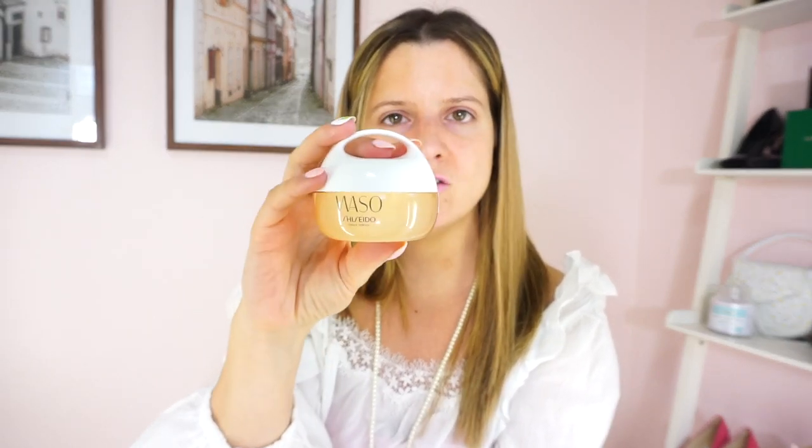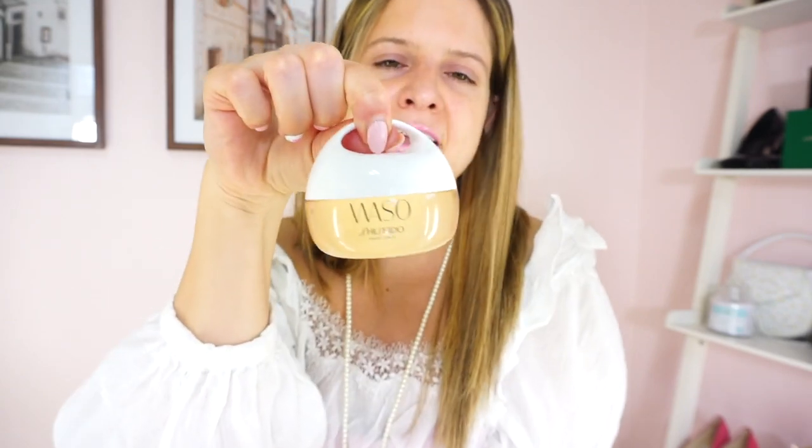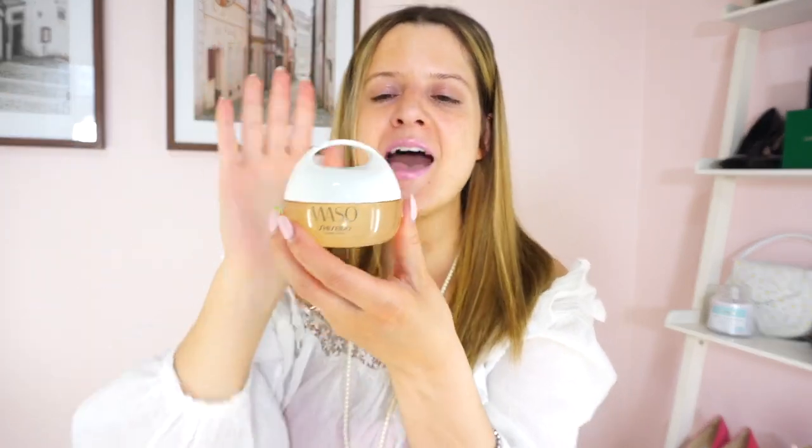So we're going to give the packaging of this product a solid B. It doesn't feel flimsy. It's kind of cute, very unique looking with the top handle — like a little Chanel top handle bag. Packaging gets a B.